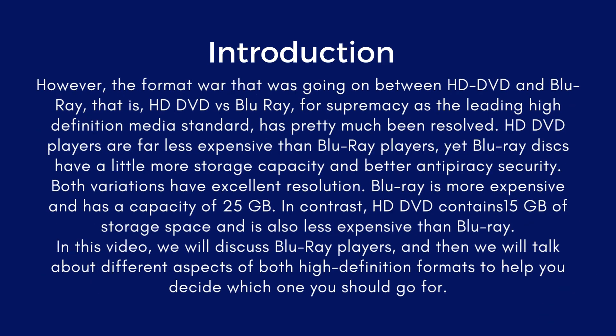However, the format war that was going on between HD DVD and Blu-ray for supremacy as the leading high-definition media standard has pretty much been resolved. HD DVD players are far less expensive than Blu-ray players, yet Blu-ray discs have a little more storage capacity and better anti-piracy security. Both variations have excellent resolution. Blu-ray is more expensive and has a capacity of 25GB, whereas HD DVD contains 15GB of storage space and is also less expensive.